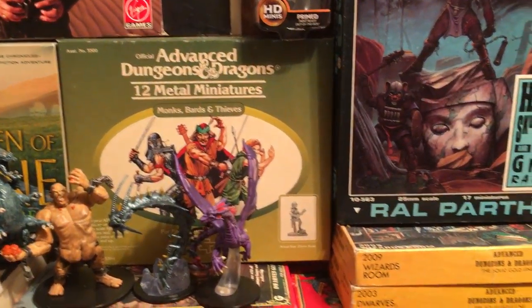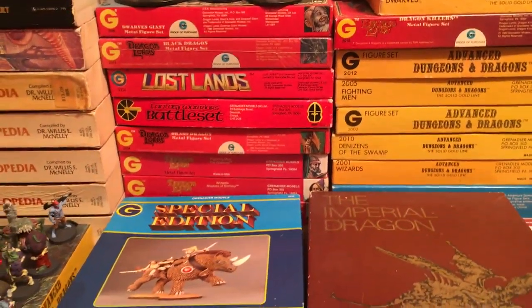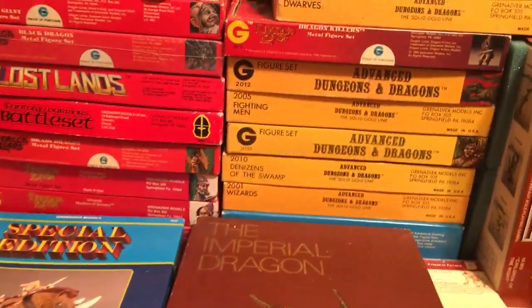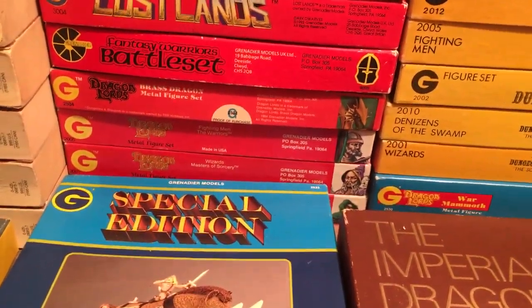All these boxes here have complete sets of figures in them. And there's the War Mammoth behind here — that's a nice one.